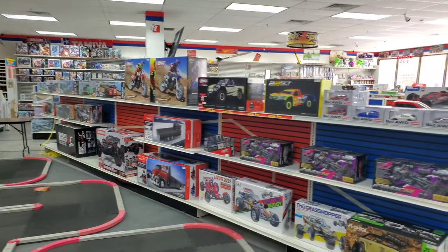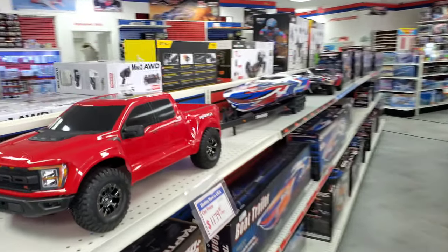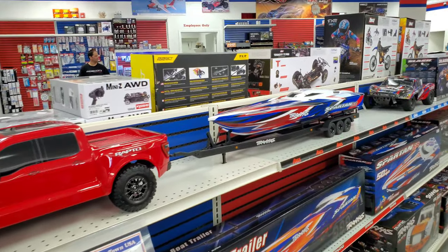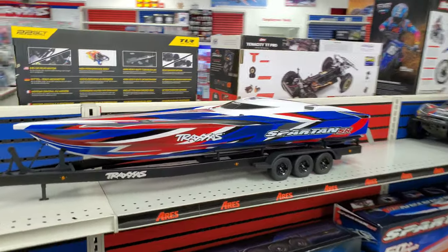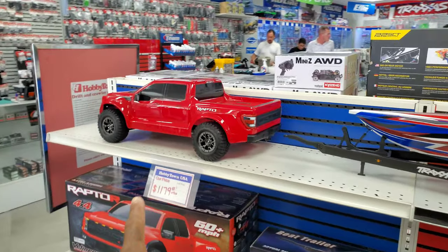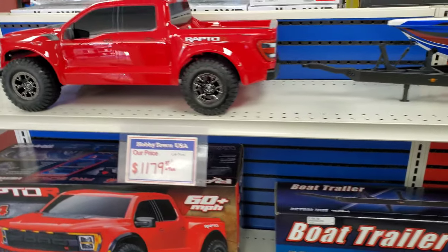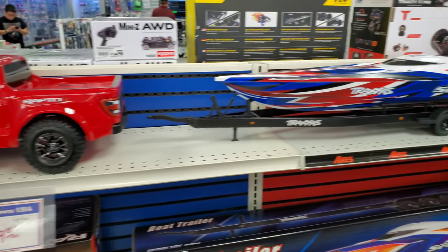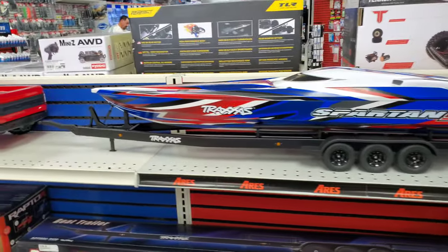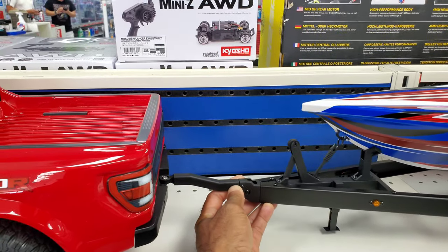They got some low-seat bikes up in here — check this out. I have never seen one of these up close and it actually looks pretty good. They have the Raptor R and also the boat with a trailer for it. They got it here for $11.79. It's a lot bigger than what I thought, and it actually looks pretty good — you put this together right there.